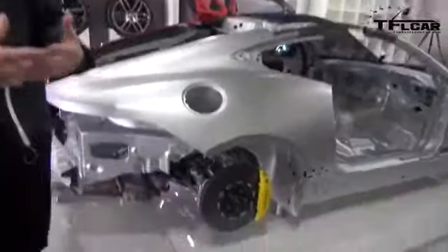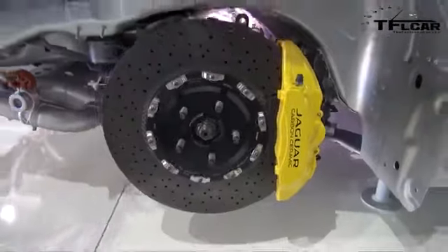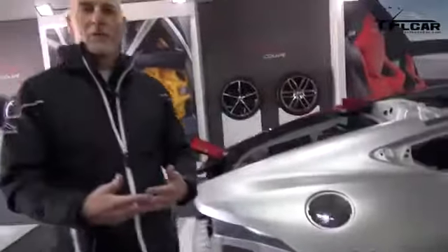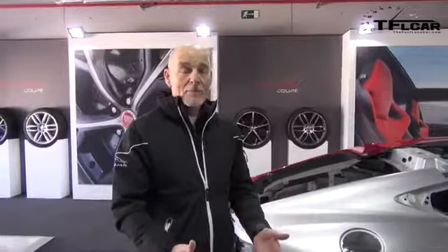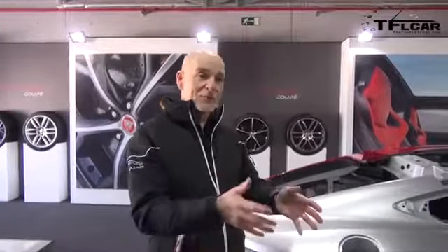We have a set of standards that we apply to brakes, not only from a performance point of view but also from pedal feel and refinement — we applied the same principles to the carbon ceramic brakes as we do our steel brakes. We're the only OEM that actually has the discs bedded on a dynamometer before they're shipped to us and built into the car. We had the car on the track the other day and now we've got it on the road.